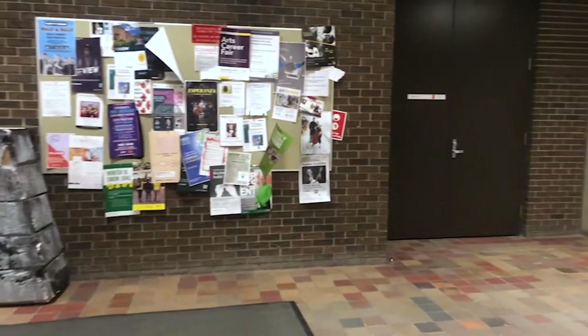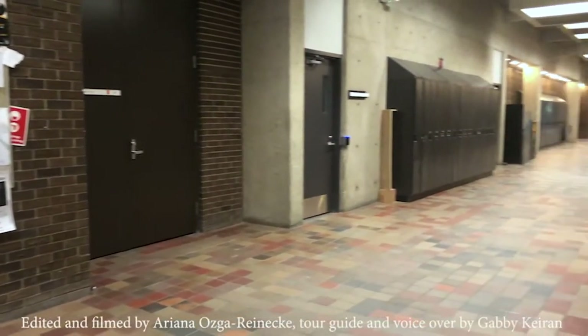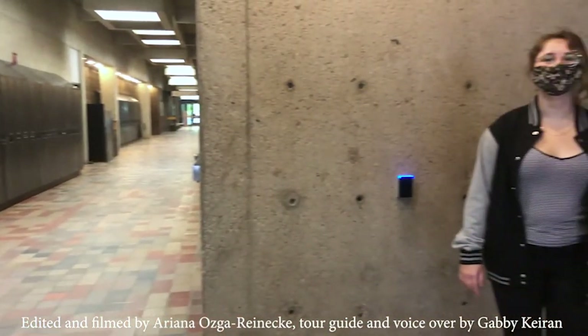Well, thank you so much everybody for joining me for the upper level painting studio tour and I hope to see you again next time.